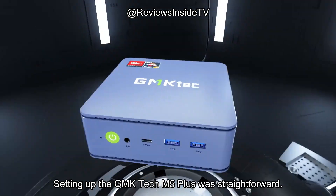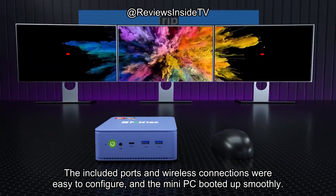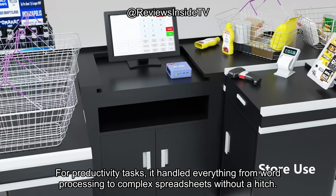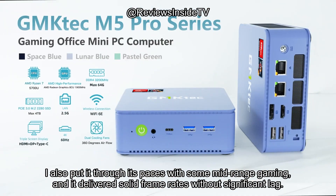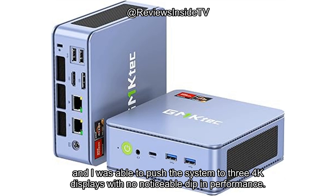Setting up the GMK-TEC M5 Plus was straightforward. The included ports and wireless connections were easy to configure, and the mini PC booted up smoothly. For productivity tasks, it handled everything from word processing to complex spreadsheets without a hitch. I also put it through its paces with some mid-range gaming, and it delivered solid frame rates without significant lag. When testing 4K video playback and editing capabilities, the 2000MHz GPU handled the demands effortlessly.